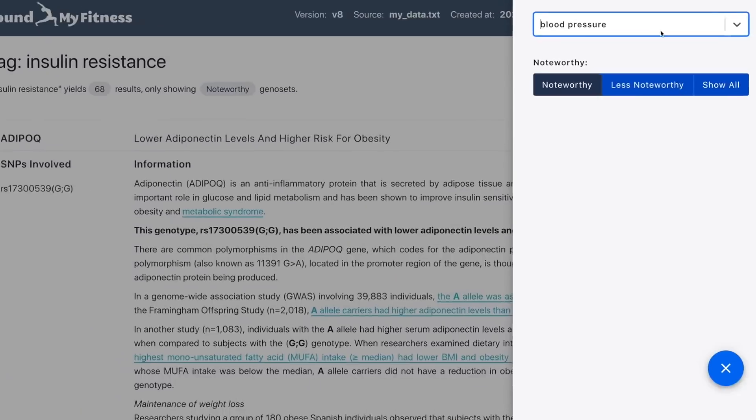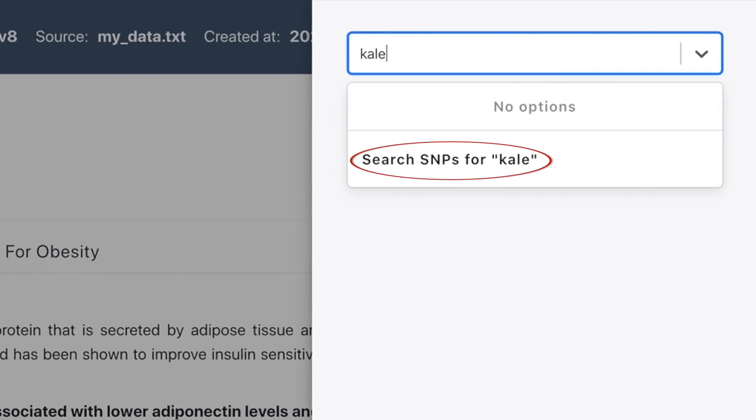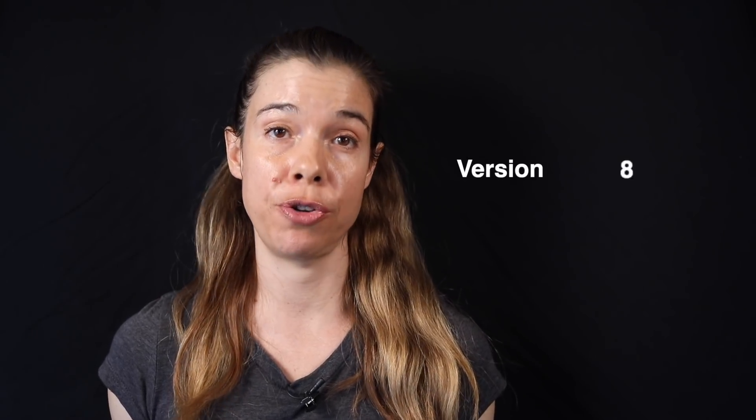Let's talk about the new content in version 8. While the most exciting part of this update is, without a doubt, the new high-level organization of tags, sub-reports, and functionality like search, this update, like others, includes a plethora of new entries.